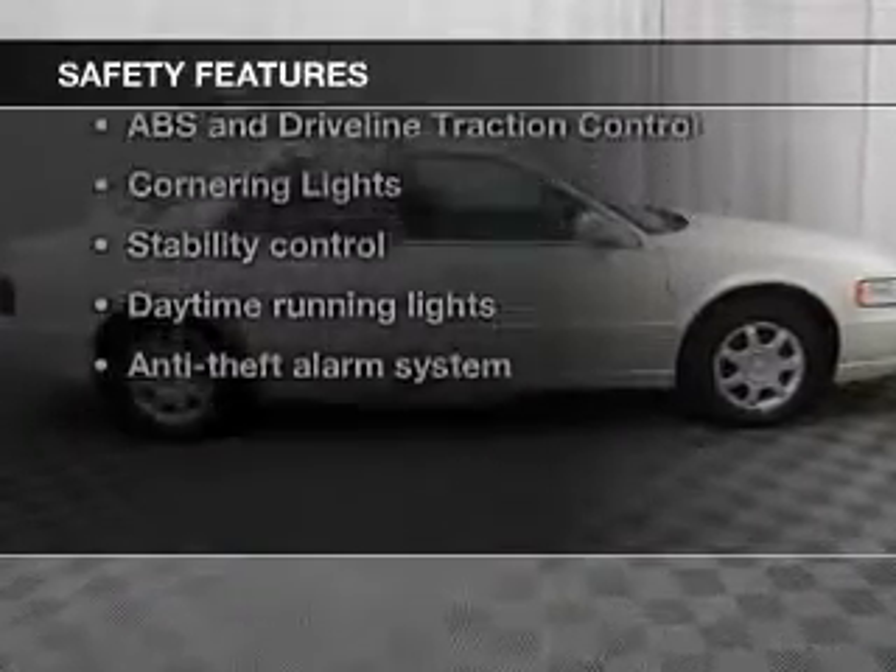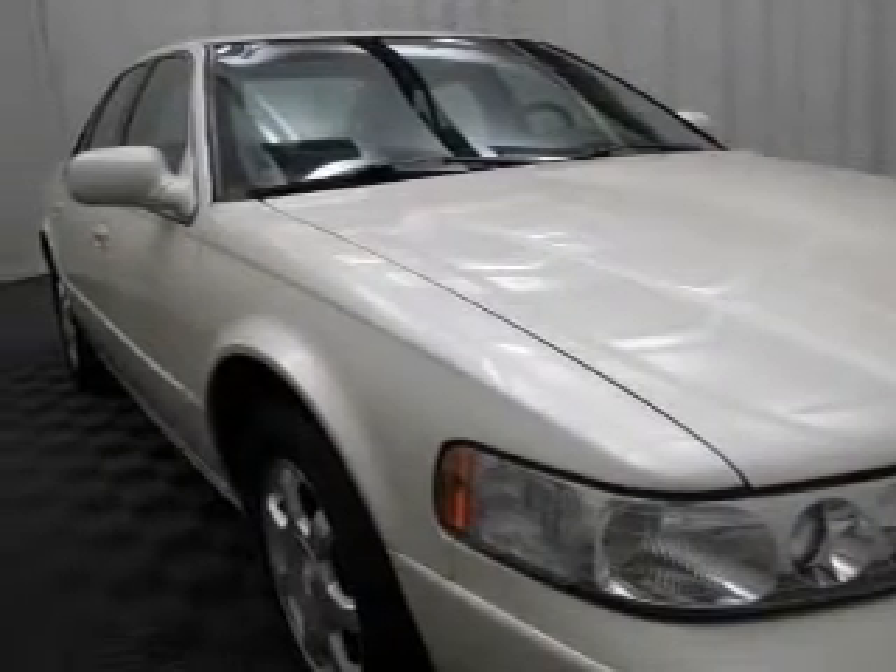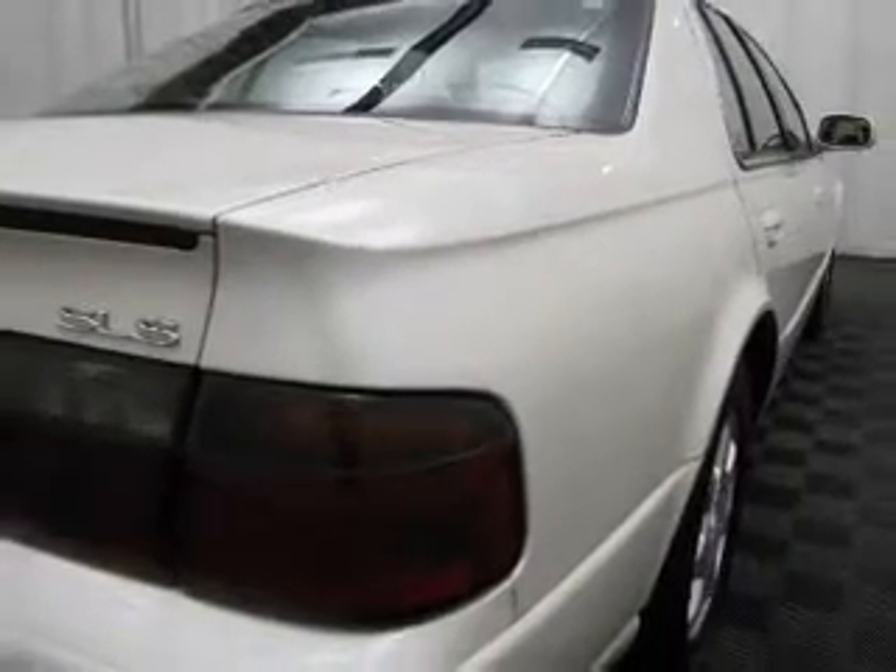Front ventilated disc brakes, passenger airbag, side airbag, traction control, stability control, daytime running lights, and independent suspension.